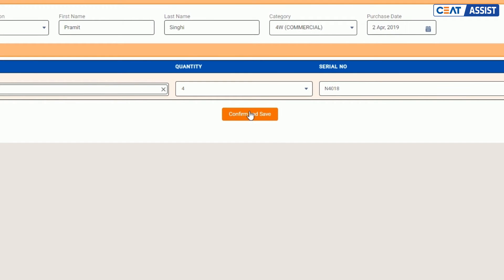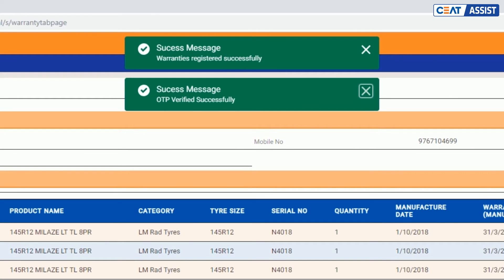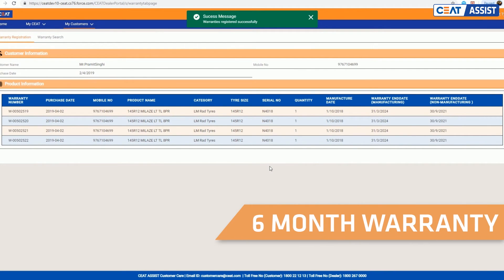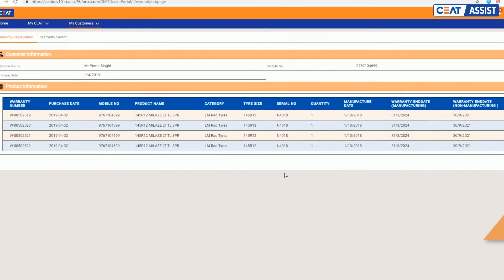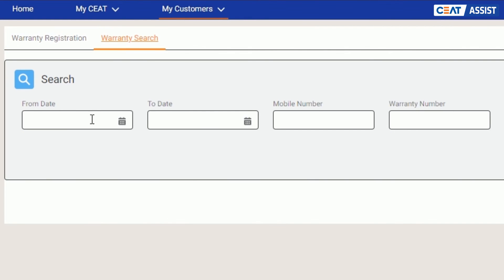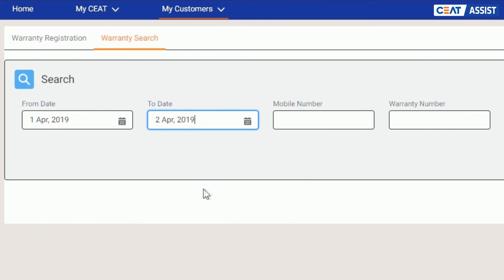Confirm होने पर आपके customer के registered mobile number पर OTP चला जाएगा। अब warranty ढूंढना भी काफी आसान है, क्योंकि एक-दो field enter करने पर भी आपको सारी जानकारी मिल पाएगी।